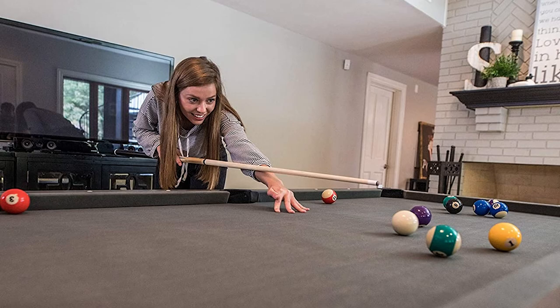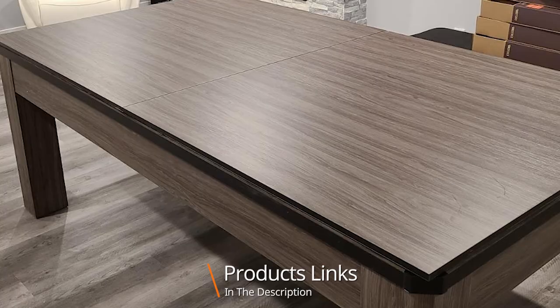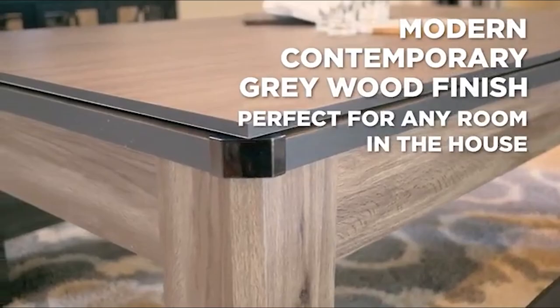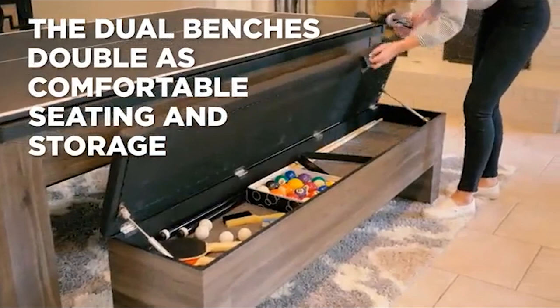Finally, the number ten position is dominated by the Atomic Game Tables Hampton 7-foot 3-in-1 pool table. If you want a pool table at home but can't figure out where to put it, this 3-in-1 solution is a full-size billiards table, a ping pong table, and a proper dining table that easily converts between configurations. It also comes with two storage benches where you can sit for a meal and stash the included paddles, balls, cues, and triangle when not in use.